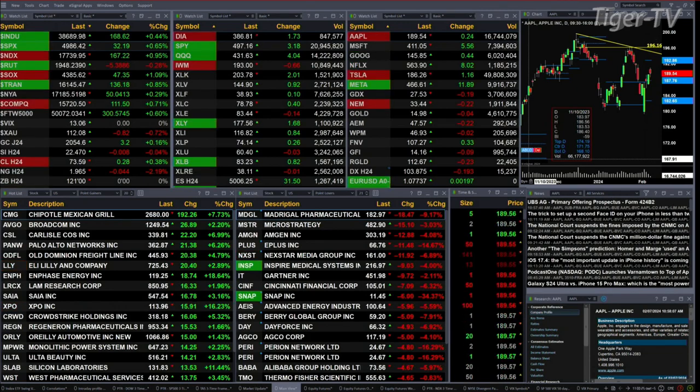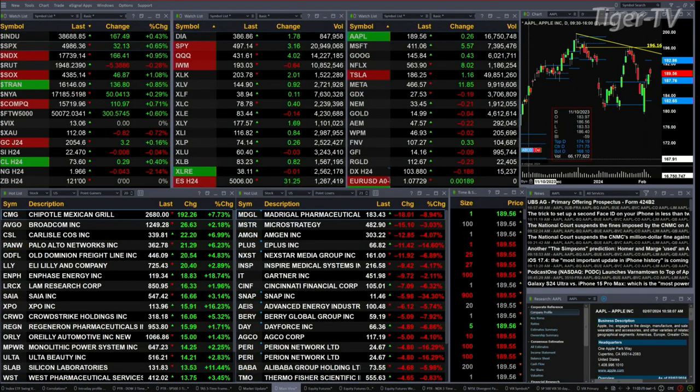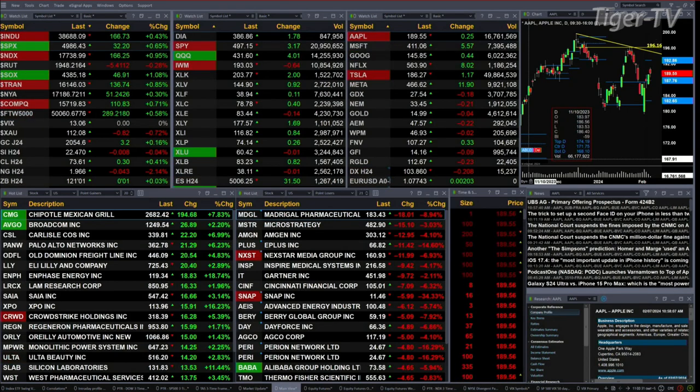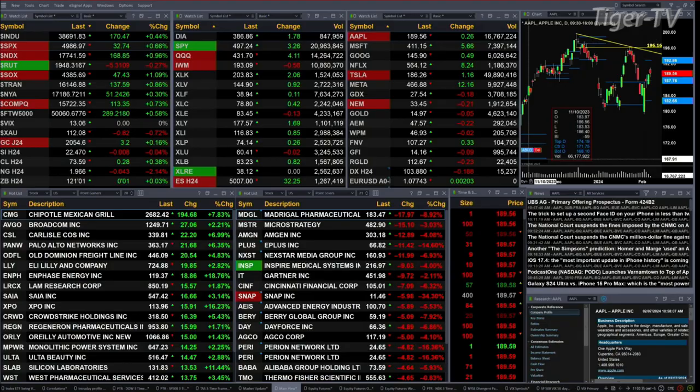You've got gold trading out at 2054, that's up three bucks. Silver's flat. Light crude is up 28 pennies, trading at 73.61. Natural gas off four cents, and the 30-year treasury is also flat, printed out at 120.101.